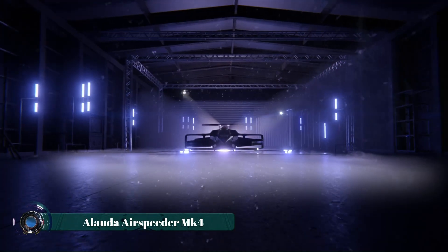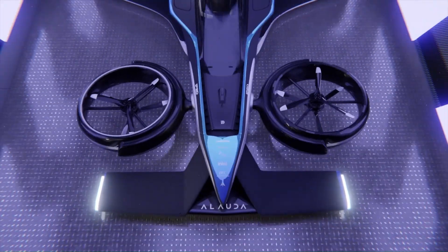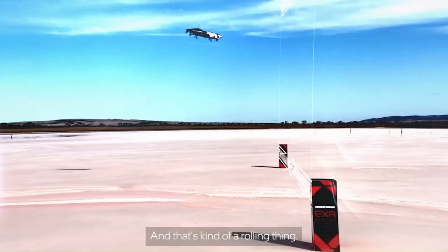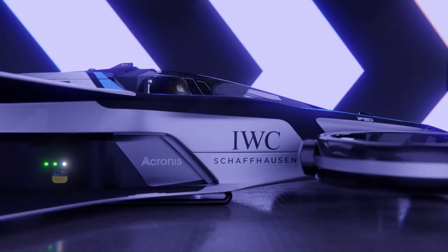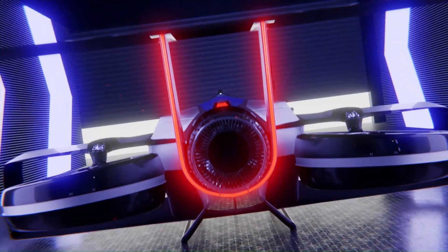The Alauda Airspeeder Mk4 is a revolutionary flying race car, blending cutting-edge technology with the thrill of motorsport. Powered by a hydrogen-electric propulsion system, it delivers zero-emission performance while reaching speeds of up to 360 kilometers per hour. Its lightweight carbon fiber chassis and advanced aerodynamic design ensure exceptional agility and maneuverability, making it a standout in aerial racing.